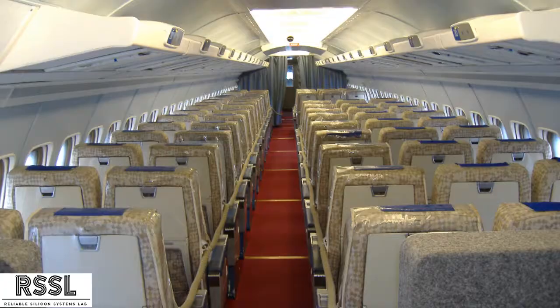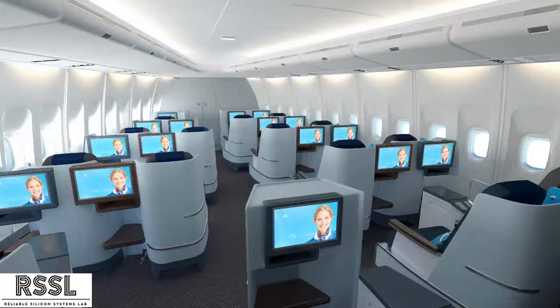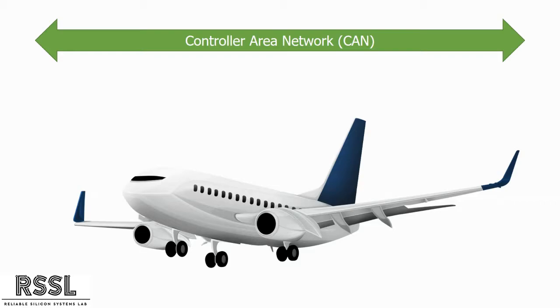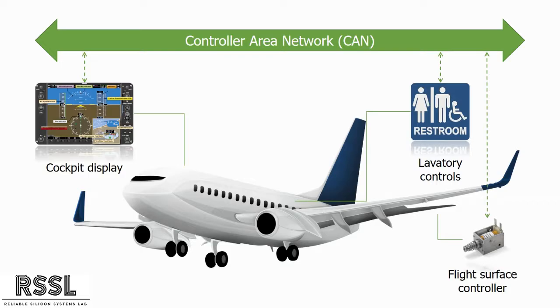Airplanes have become flying computers. Back in the day, passengers could only listen to the radio while flying. But now, everything is connected. Using a network called CAN, not only do we connect computers in the wing to the computers in the cockpit, but we also connect to the bathroom lights and to the coffee pot.